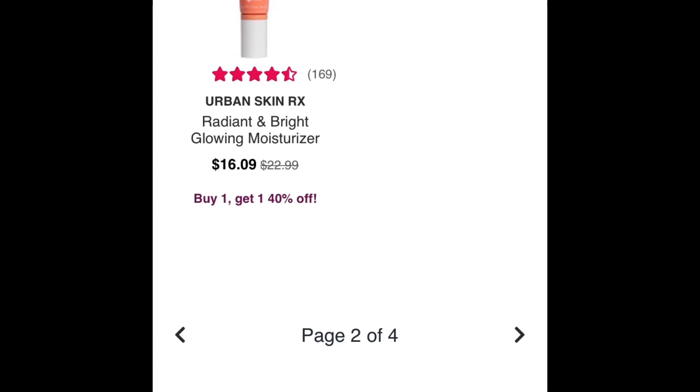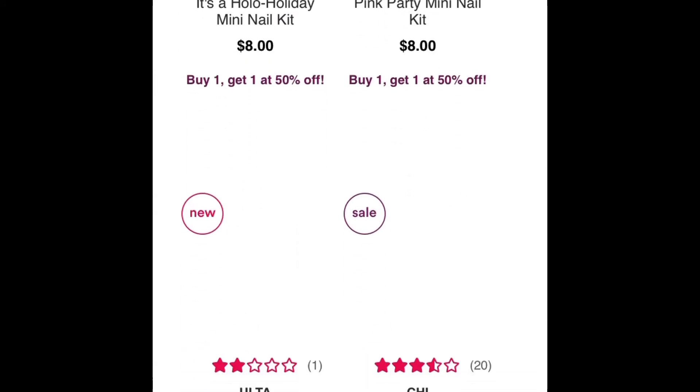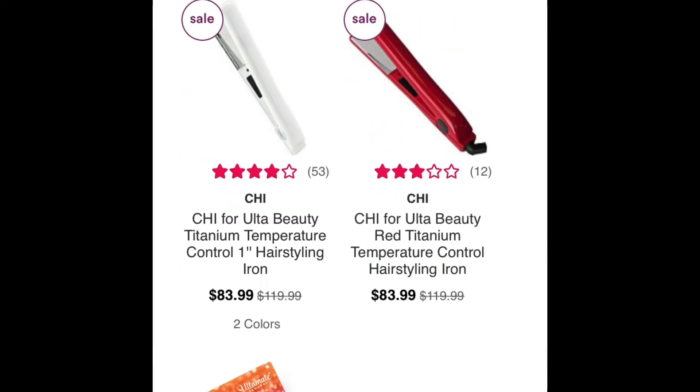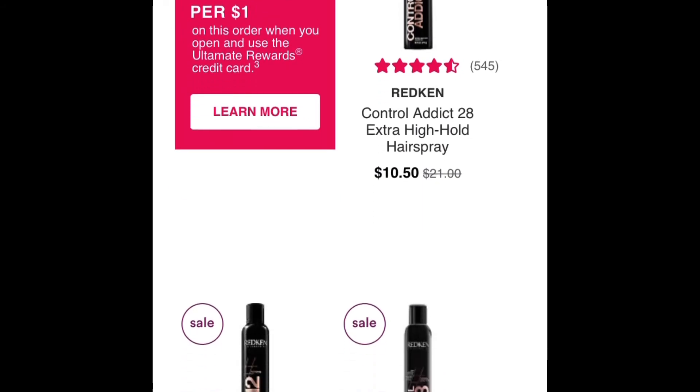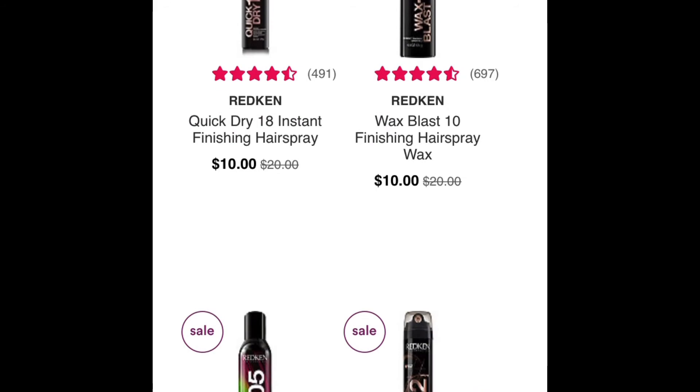There's some more skin stuff here — Urban Skin RX. And then on the next page, they have this nail polish kit for $8, but with buy one get one 50% off, you can get two of those nail polish kits for $12. Also makes a great gift or stocking stuffer.